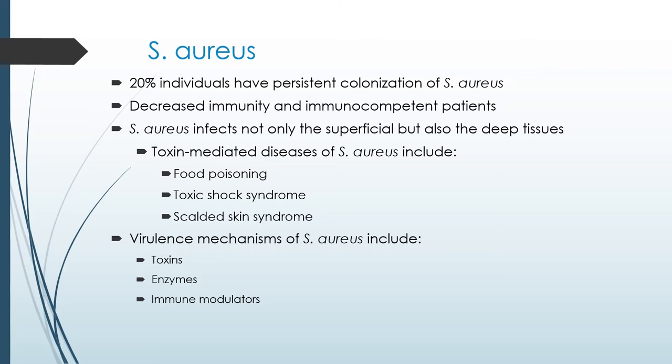Staphylococcus also works through toxin-mediated diseases. For example, Staphylococcus aureus can give you food poisoning, toxic shock syndrome, and scalded skin syndrome. What makes these bacteria very strong are their virulence factors — in particular, staph infections release toxins, enzymes, and immune modulators, which reduces the immune system of the host cell.